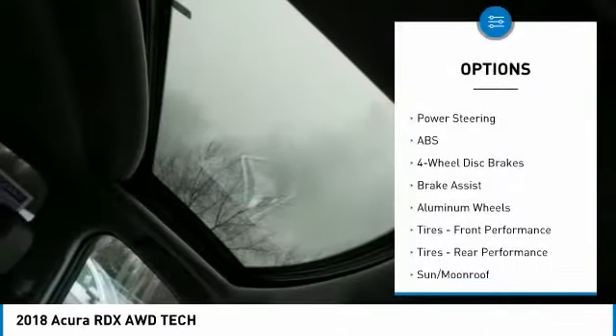Additional features include steering wheel audio controls, a leather-wrapped steering wheel, Bluetooth, power steering, and an adjustable steering wheel.